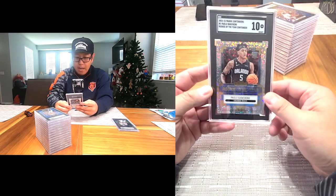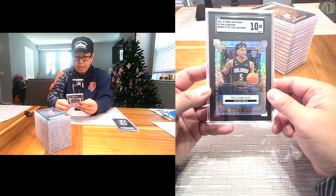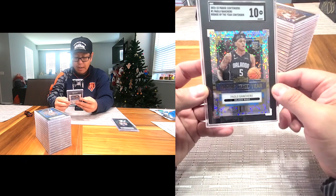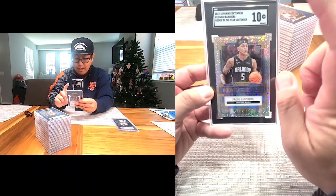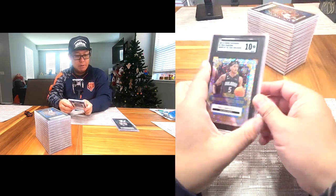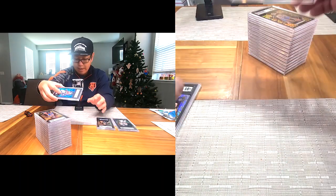Second one is Paulo Banchero — Rookie of the Year Contenders, a pretty cool card. Gem 10, can't go wrong with that. He's another guy that's playing really, really good right now, so that's good to see.